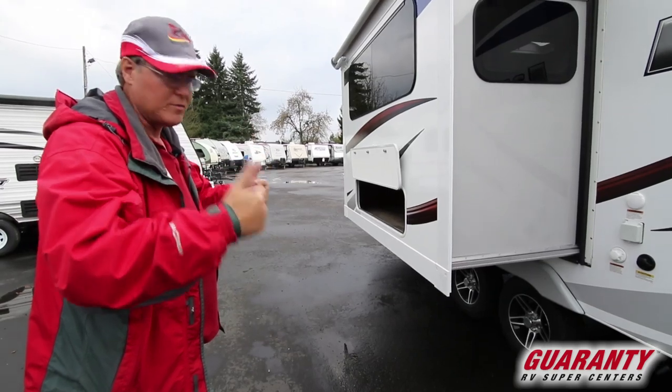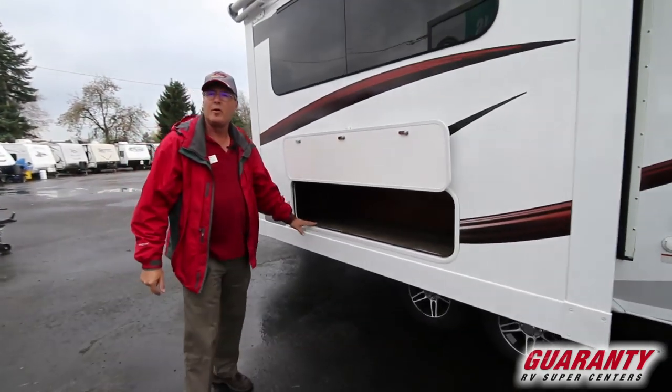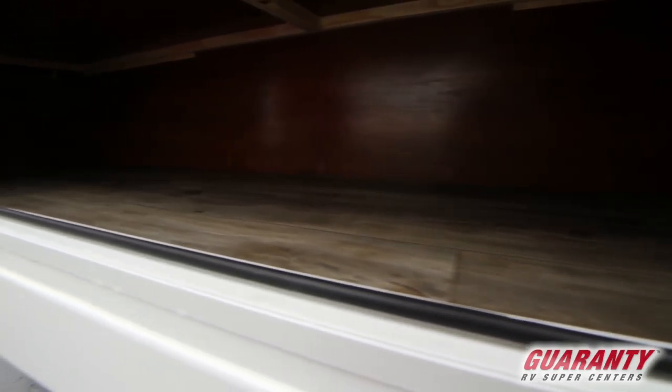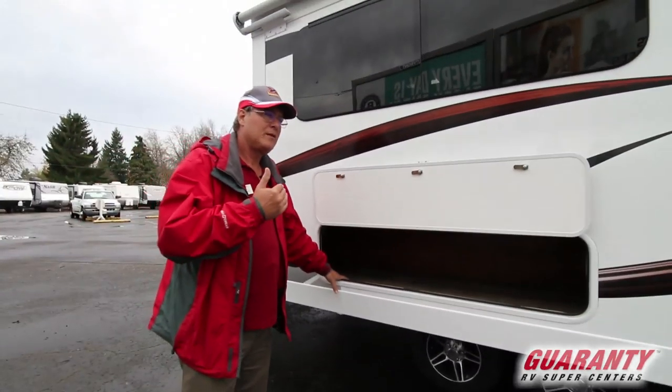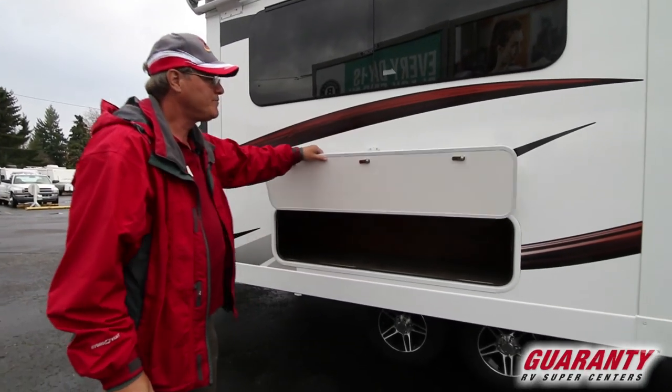The rear jacks come down by push button, which is another nice exterior feature. Below that booth I mentioned, there's a really large storage area accessible from the outside — very popular with Lance. I really like how they're small units that utilize space incredibly well, even including a little magnetic handle that keeps the door out of the way when loading and unloading.